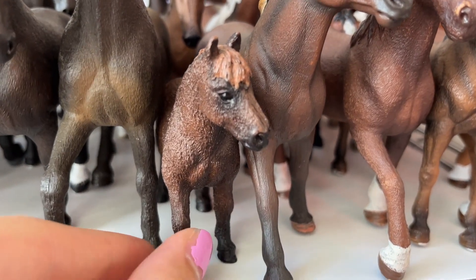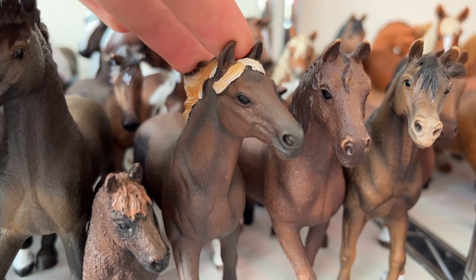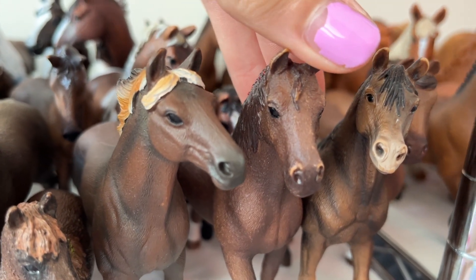And this is the little foal Coco. Back here we got Princess, the little Shetland mare. This guy is Journey, he's my Mustang stallion. This is Toronto, the quarter horse gelding.